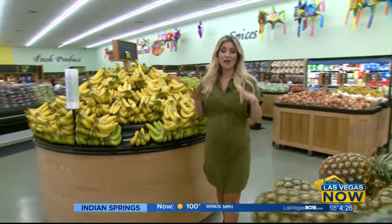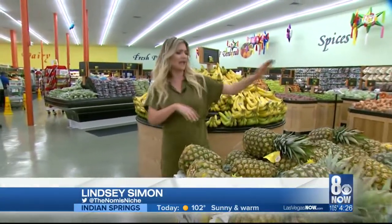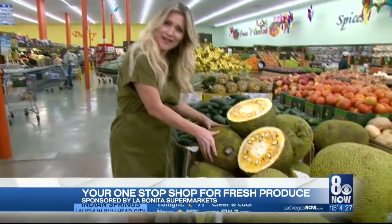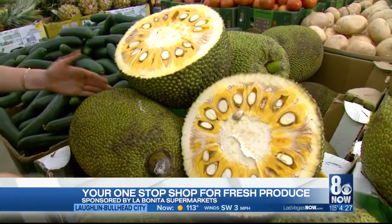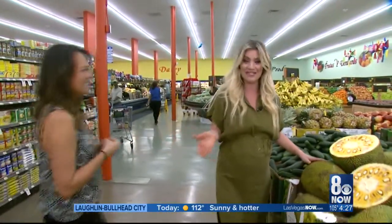When you take a stroll through La Bonita's produce section, you'll notice they have the staples — bananas, apples, pineapple, tomato, cucumbers. But where else in town will you find jackfruit? I don't know, this is my first time even finding out that jackfruit was a thing. But we have Celeste here who does know what it is, how you eat it, and what it does.